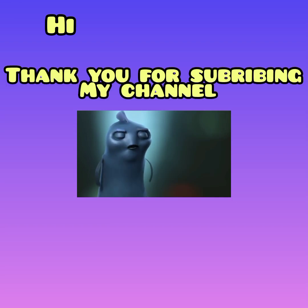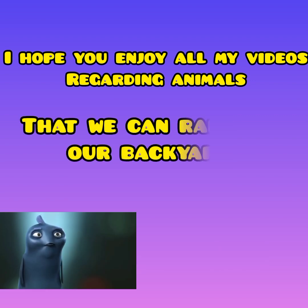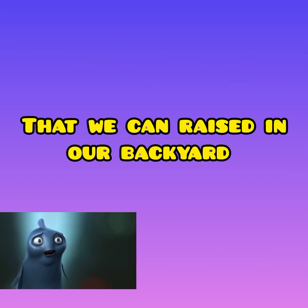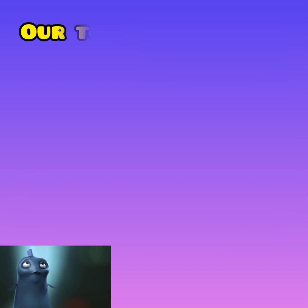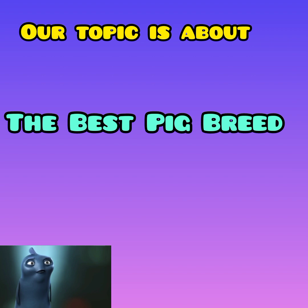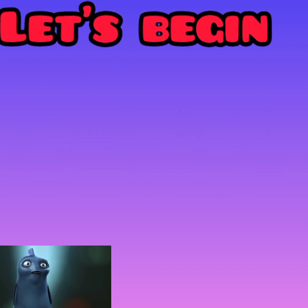Hi, thank you for subscribing to my channel, The Backyard. I hope you enjoy all my videos regarding all animals that we can raise in our backyard. If you are new to my channel, The Backyard, please subscribe now. In this video, our topic is about the best pig breeds for pig farming. Keep watching till the end.